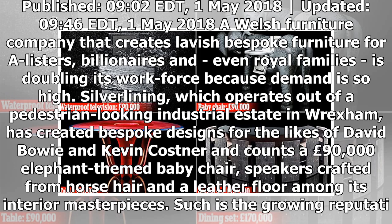Silver Lining, which operates out of a pedestrian-looking industrial estate in Wrexham, has created bespoke designs for the likes of David Bowie and Kevin Costner, and counts a £90,000 elephant-themed baby chair, speakers crafted from horsehair and a leather floor among its interior masterpieces. Such is the growing reputation of the company, many orders don't come in at less than $2 million and 98% of products are exported.